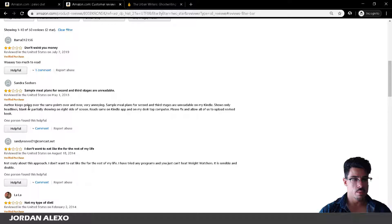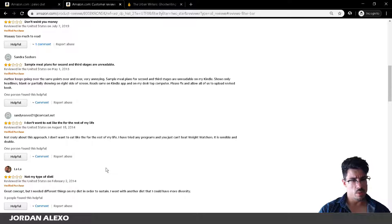But let's look here — 'author keeps going over the same points over and over, very annoying.' Also, 'sample meal plans for a second and third page are very odd on my Kindle.' So this book seems to have some kind of formatting problems, especially for Kindle. Probably the author didn't format their book that well, so some people open this book on their Kindle device and get awkward formatting. You also need to be cautious about that, but it's not something you need to provide in your writers' instructions.